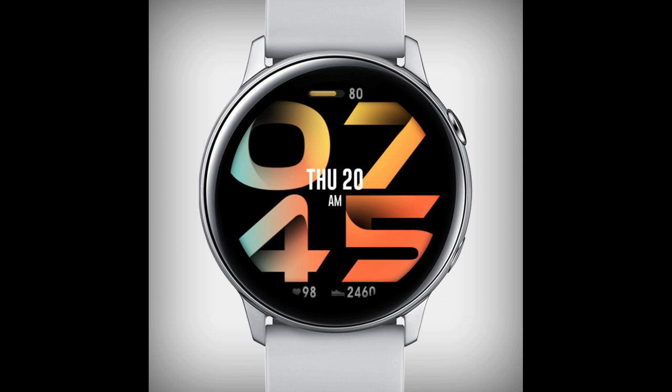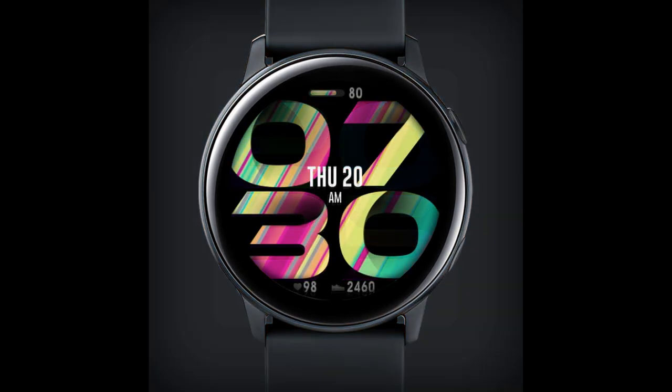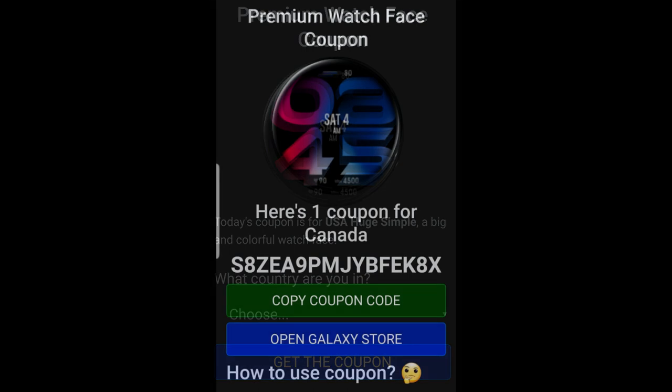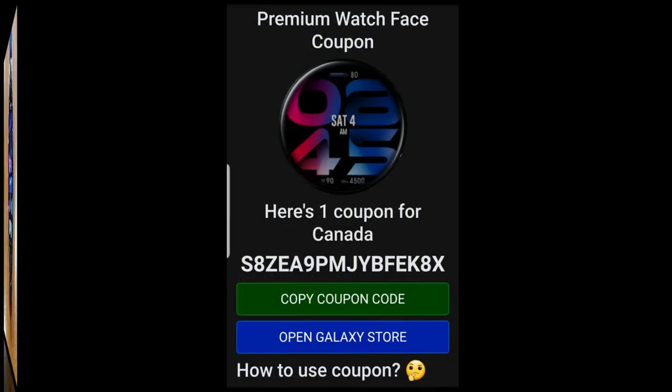Plus, it's another paid watch face, but all of you can pick up a coupon to download this one for free because the developer has shared his code generator tool with all of us, which is going to enable you to grab a code and then redeem it inside the Galaxy App Store. And I think it's always good to have a couple large and easy to read faces in your collection, so the fact that you don't have to pay anything for this one really is a bonus.